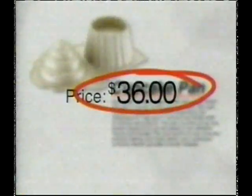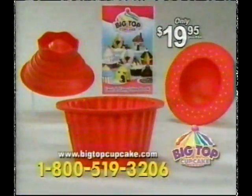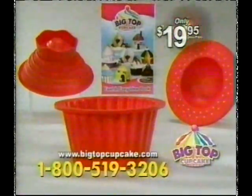Store-bought cakes are so expensive. Metal cake molds stick and cost over $35. But you can join the show now with Big Top Cupcake for the amazingly low price of $19.95.